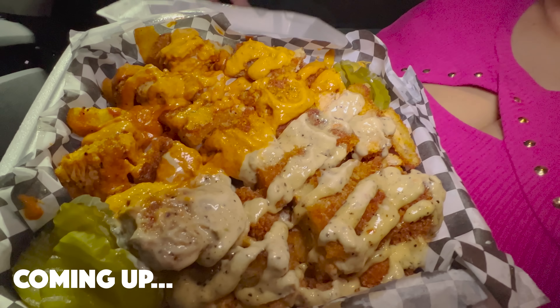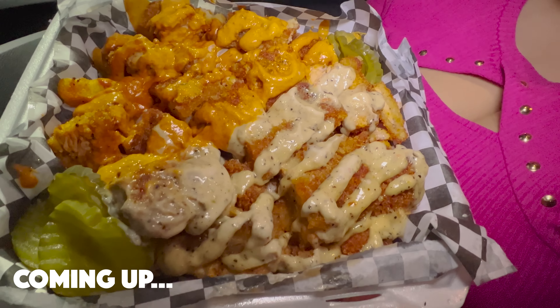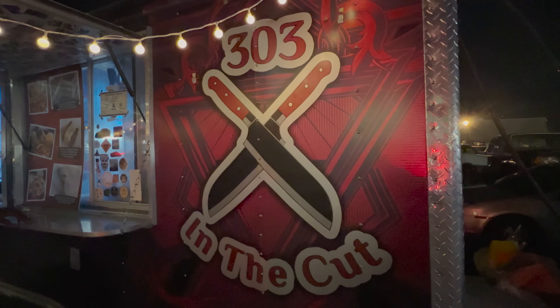This is their loaded fries, their chicken fries. I don't know 100% what is on this but I know it is fried chicken and I think their 303 sauce. What's up fam, tonight Jamil and I are standing outside of a well-known food truck in Las Vegas called 303 in the Cut. They're known for their late-night food and they're only open from 8 p.m.